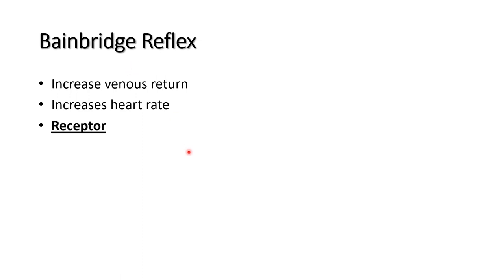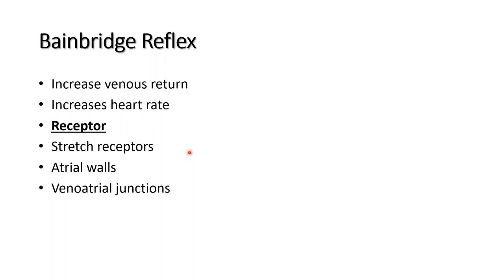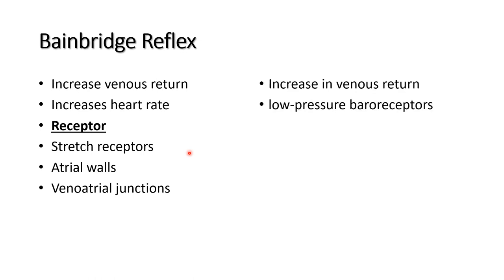The receptor for the Bainbridge reflex is located in the atrium — the atrial walls, mainly the veno-atrial junctions of the right atrium. The increased venous return is sensed by the low-pressure baroreceptors located in the atrial wall.